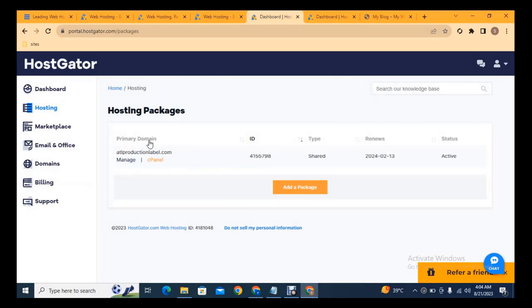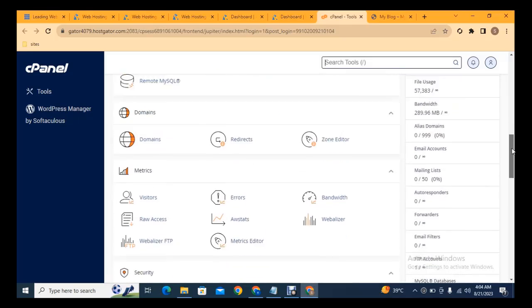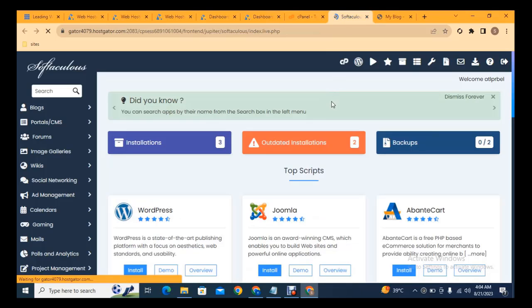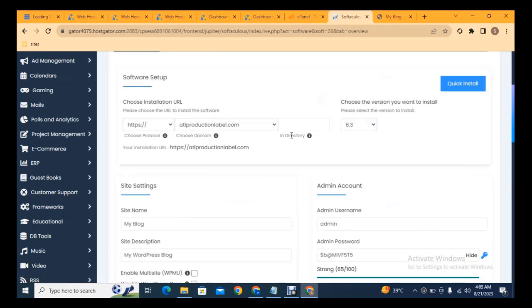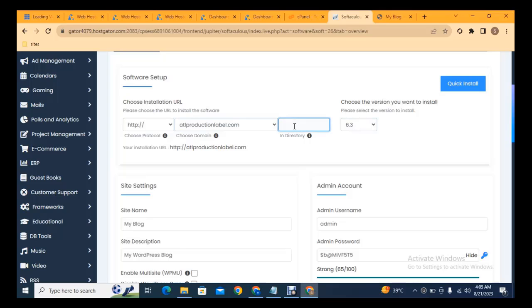The next step is to go to cPanel and install WordPress on your domain. Once cPanel loads, scroll down to see various features. Click 'App Installer', then click 'WordPress' — the first platform listed. Scroll and click 'Install Now'. On the installation page, add your site name and description. For SSL security, add HTTPS instead of the default HTTP. Select the domain you want to install WordPress on and remove any 'WP' directory from the path if needed.